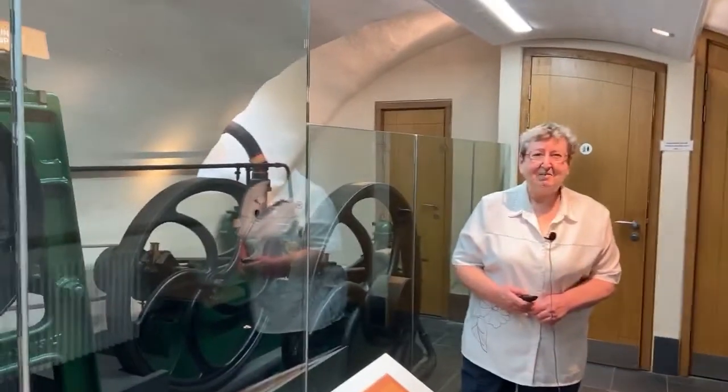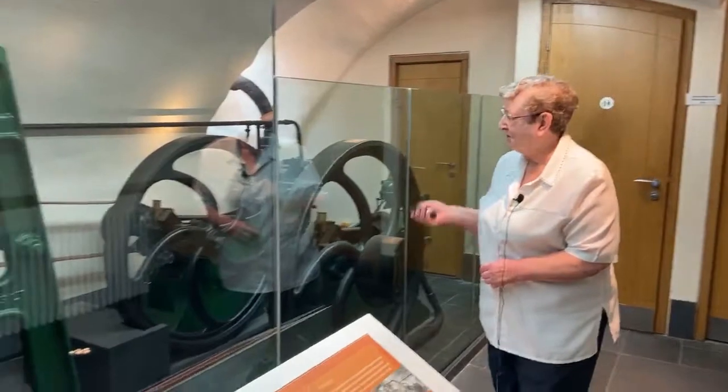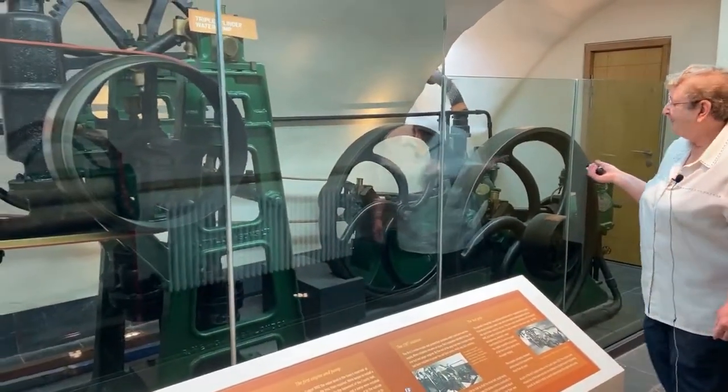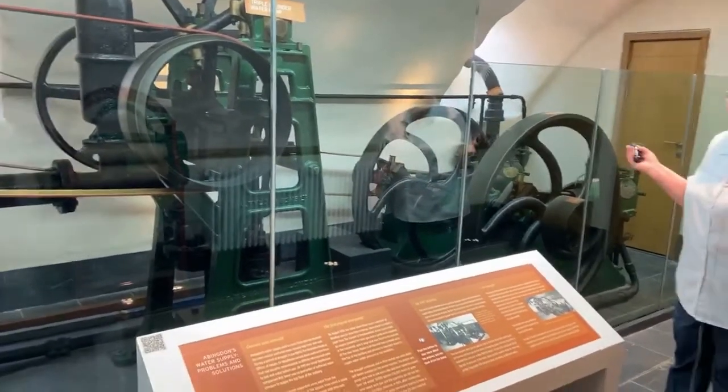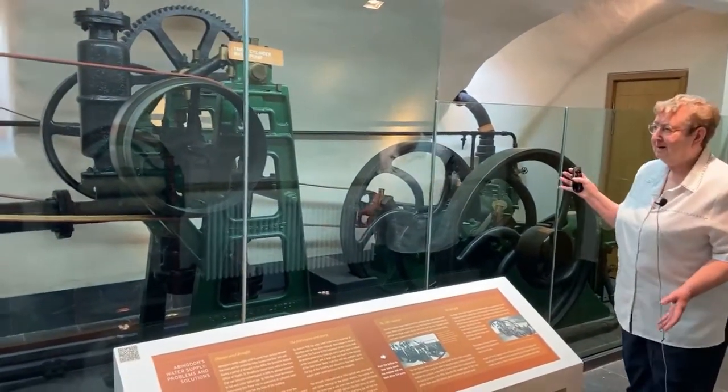Welcome to the third video tour of our Heritage Day event. I'll introduce you to Ruth Weinberg, who has written articles and papers on the Crossley engines. I'll hand over to her to tell us something about them. Welcome to the jewels in Abingdon's crown of this beautiful building that we're in the basement of — our pair of Crossley gas engines. I'm going to tell you the story of how they got here and then show you quite how they work.